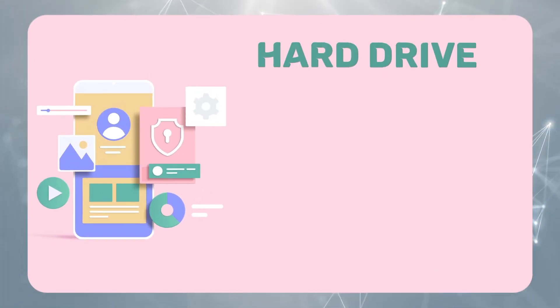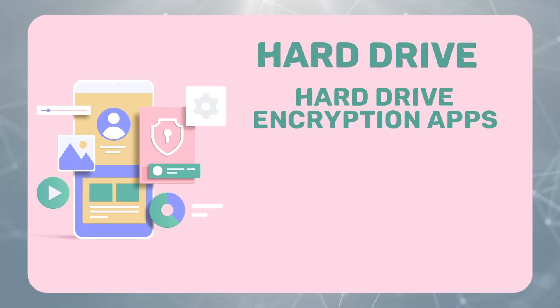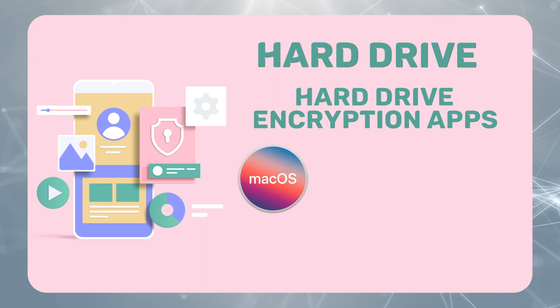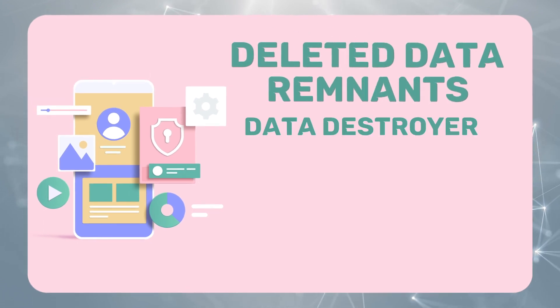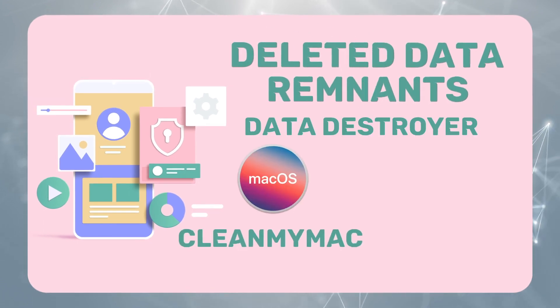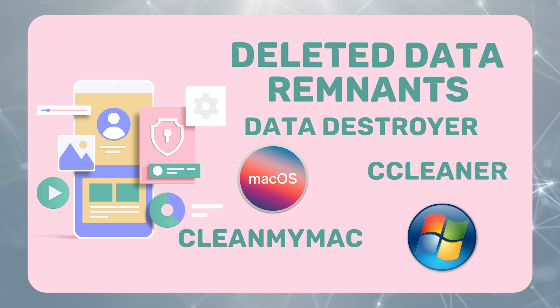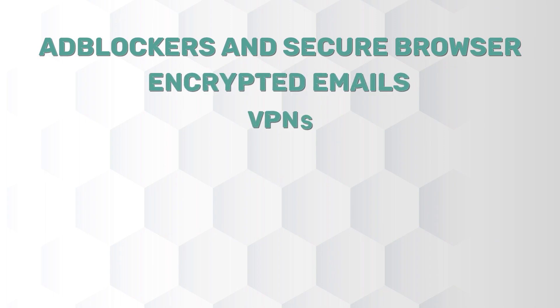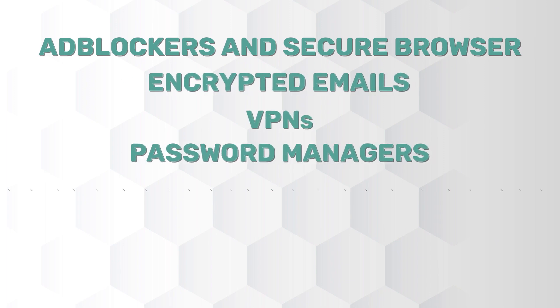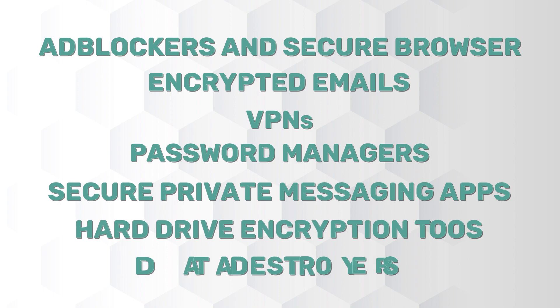Cybersecurity threats don't just happen when you're online. Protect your hard drive with encryption tools like FileVault for Mac OS and Descriptor for Windows. Make sure your deleted files are really gone with data destroyer apps like CleanMyMac for Mac users and CC Cleaner for Windows users. Beef up your online privacy and security with these online privacy tools: ad blockers and secure browser extensions, VPNs, password managers, secure private messaging apps, and data destroyers.